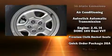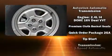ABS brakes are also included. Various mechanical systems are monitored by electronic stability control, keeping you on your intended path.